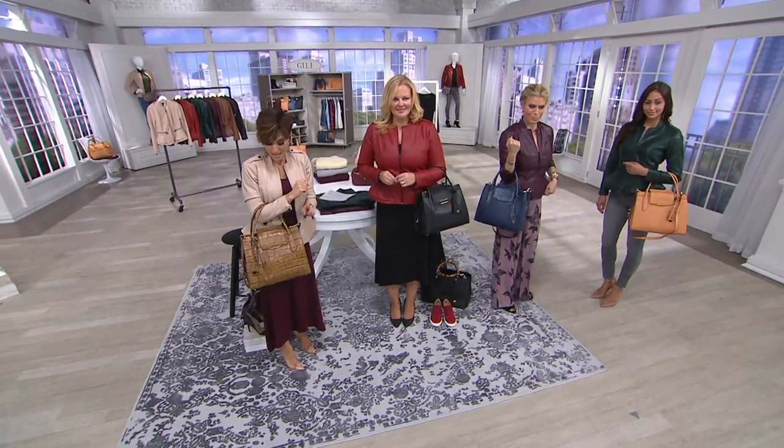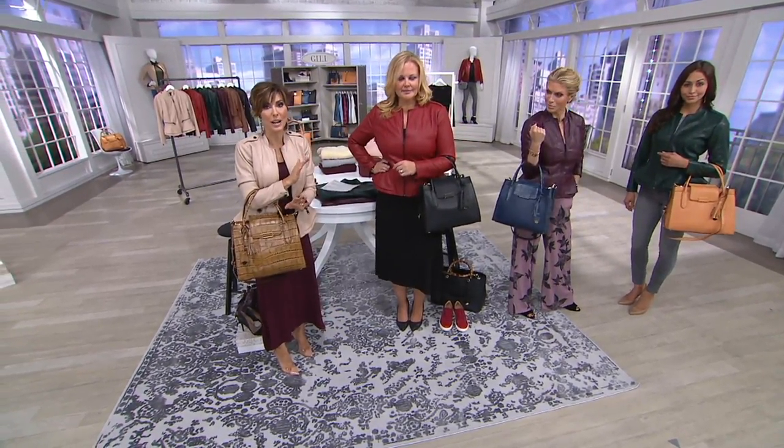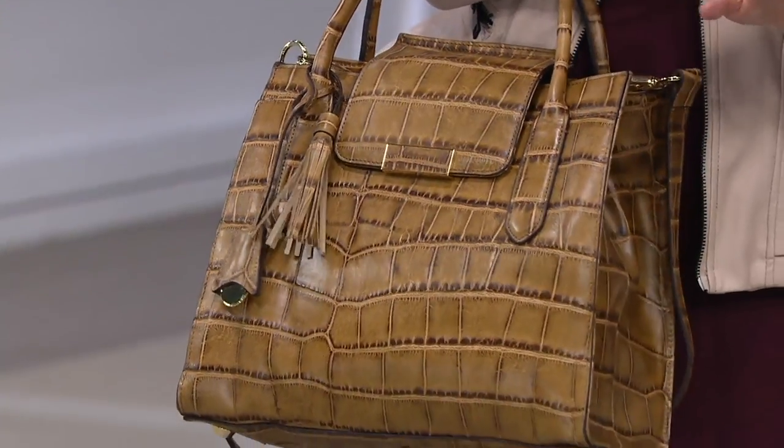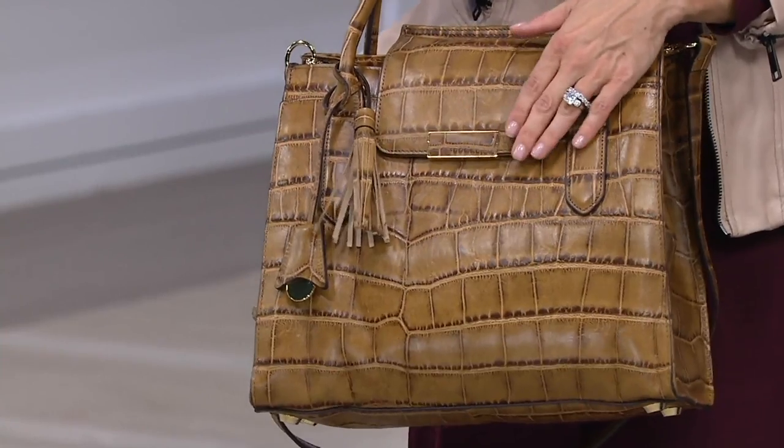Don't wait. If you want the one I'm wearing, Croco Sienna, there's only about 150 to go around. Tonight, everything's on Easy Pay. Jill's responsible for our Today's Special Value, so we have a lot of shoppers in here right now. Don't wait on this one.